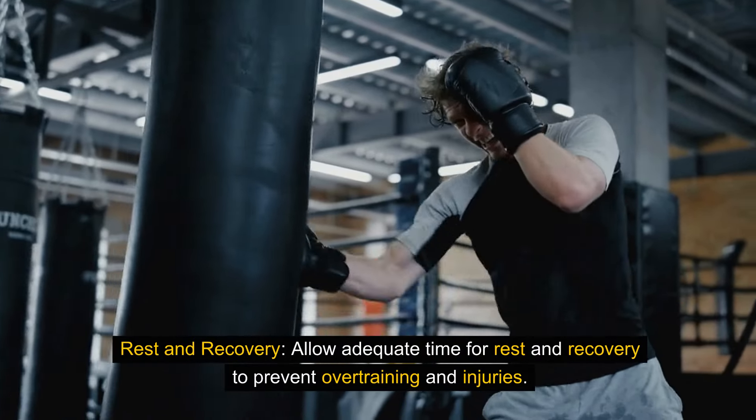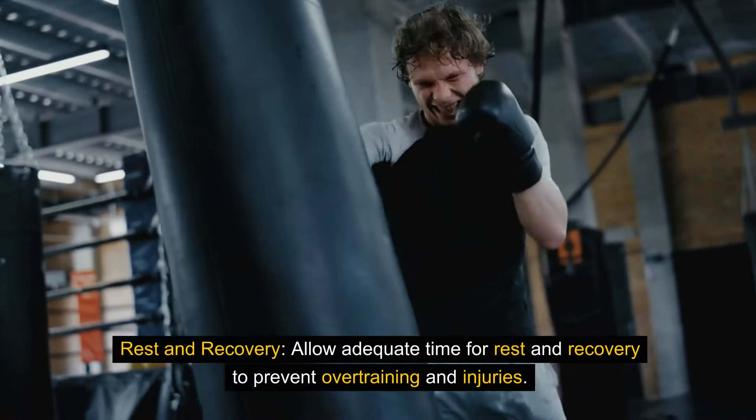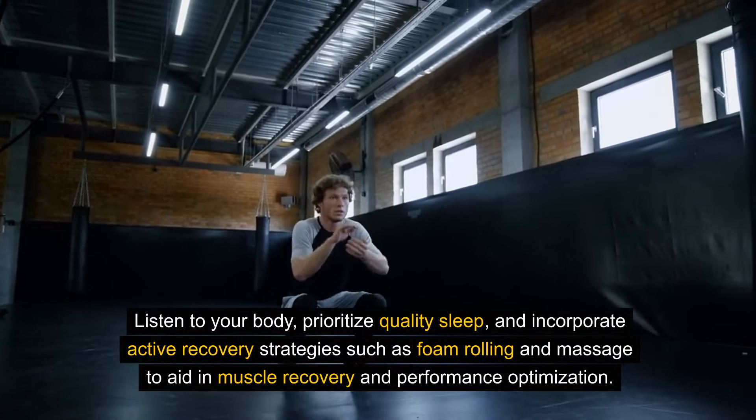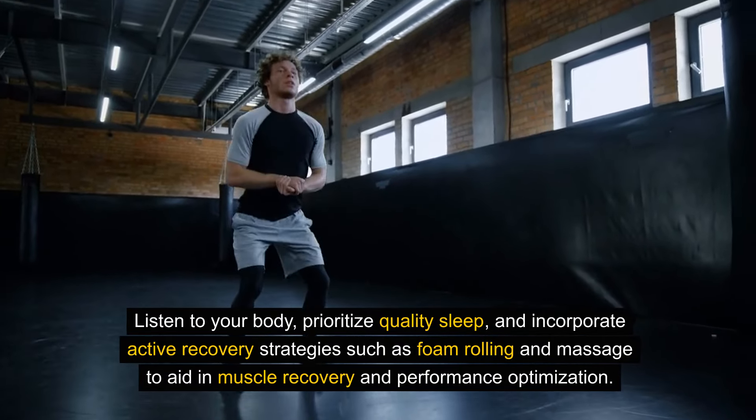Rest and recovery. Allow adequate time for rest and recovery to prevent overtraining and injuries. Listen to your body, prioritize quality sleep, and incorporate active recovery strategies such as foam rolling and massage to aid in muscle recovery and performance optimization.